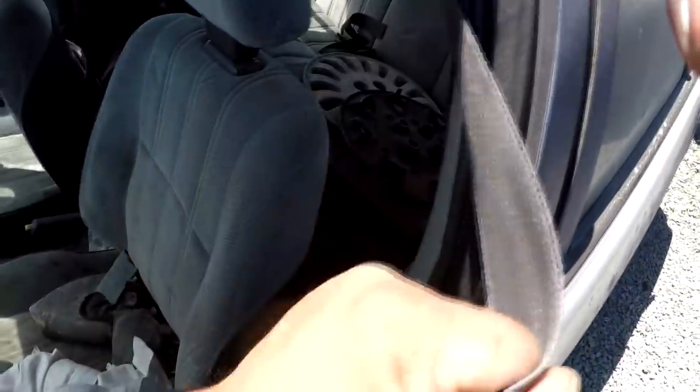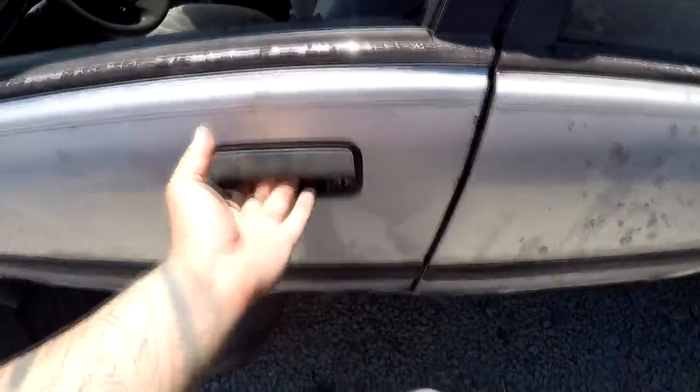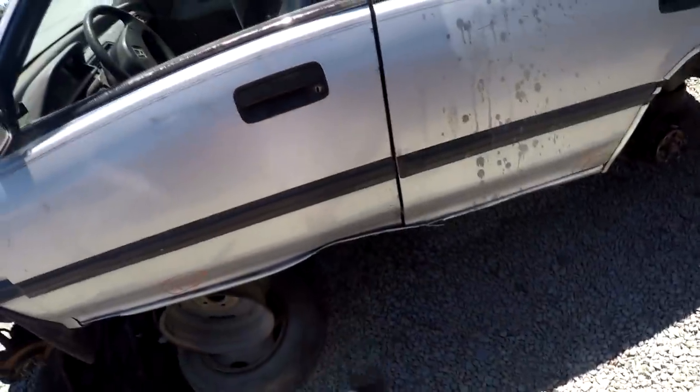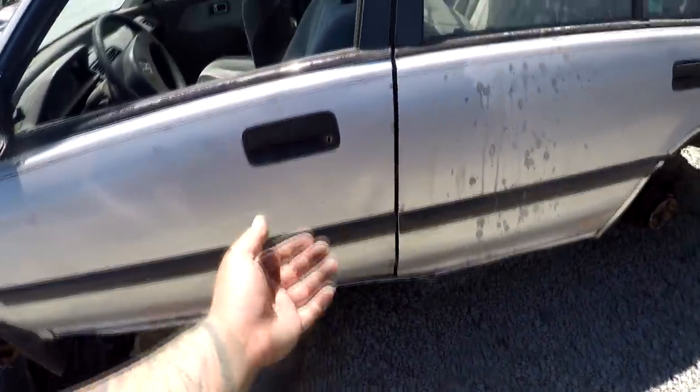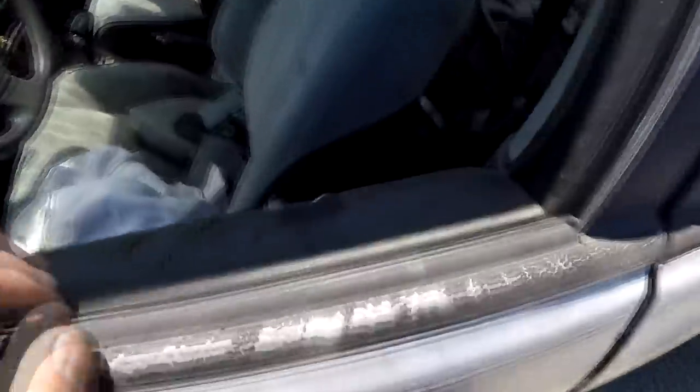Feels kind of rough but this seatbelt is here. The problem is it's so crushed up that I can't even open this door or that door. Oh well, let's figure it out.